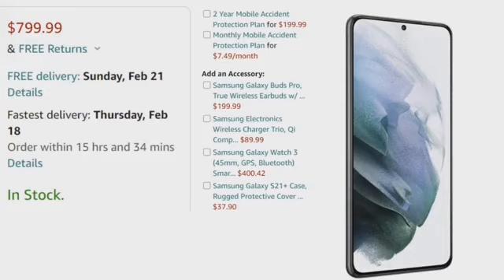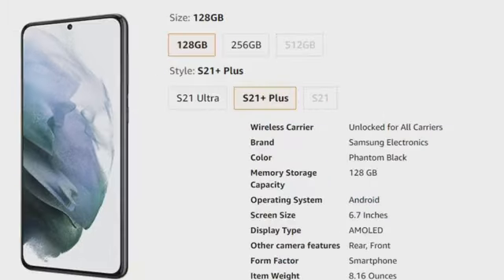The Samsung Galaxy S21 case is $37.92. Right now it is in stock, but it might not be later, so make sure to purchase it if you want it. Storage options are 128GB, 256GB, or 512GB. The lineup includes S21, S21 Plus, and S21 Ultra. The wireless carrier is unlocked for all carriers. The brand is Samsung Electronics, color is Phantom Black, 128GB memory storage, operating system is Android, screen size is 6.7 inches, display type is AMOLED.